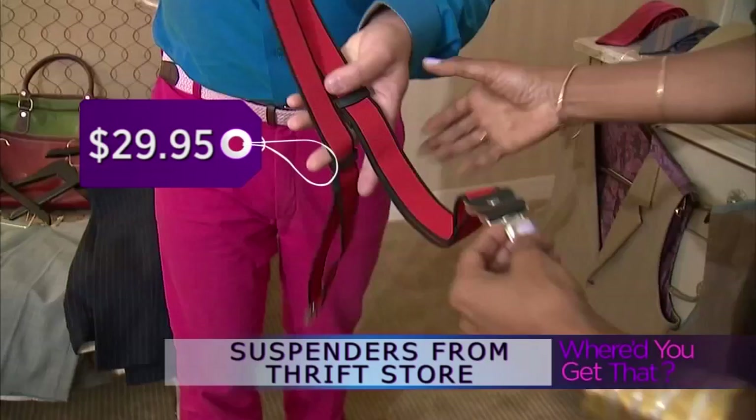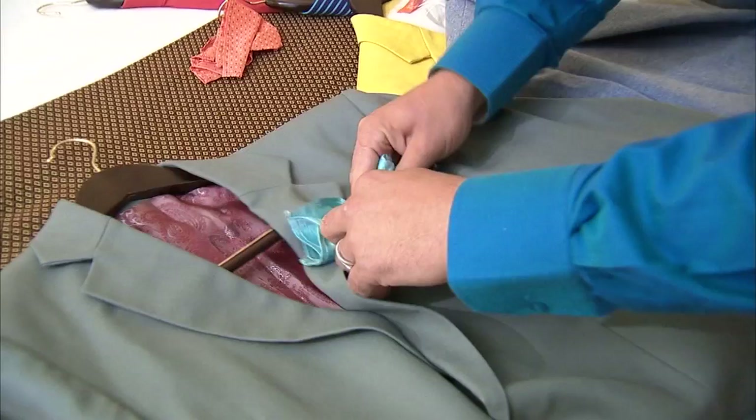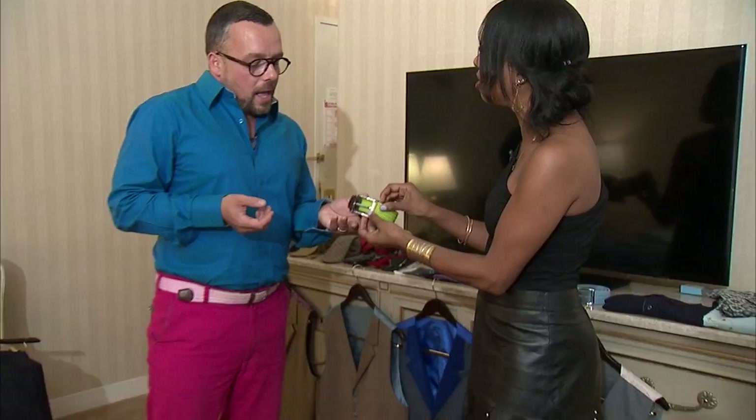Igor also rocks suspenders — very British indeed. He got them from a charity shop for $29.95. I think more American men should do suspenders just to switch up and brighten the look. Should you decide to rock a pocket square, Igor loves the texture of raw silk — it doesn't move the way normal silk would.